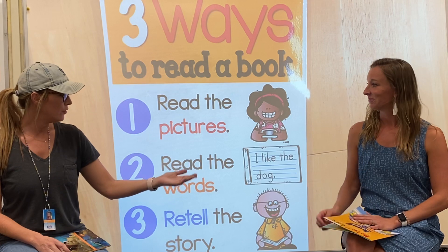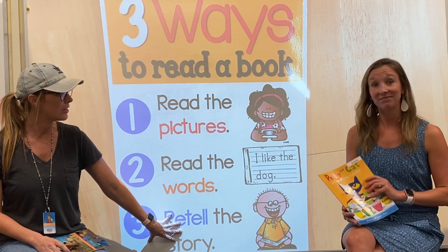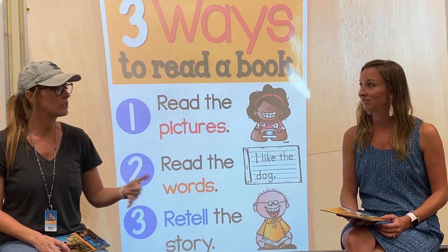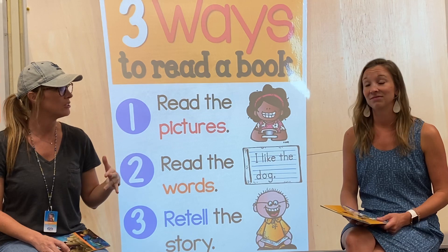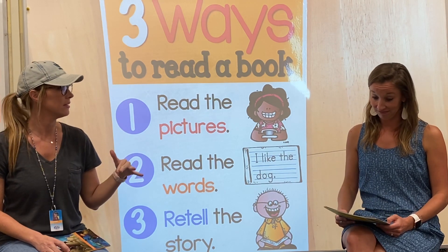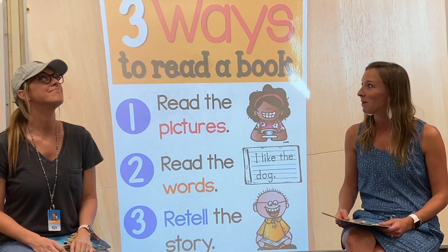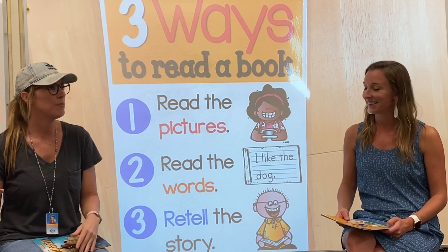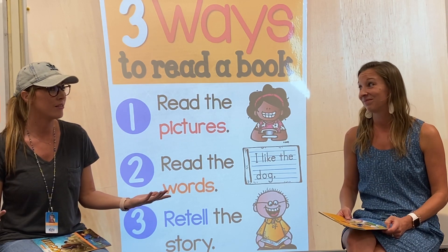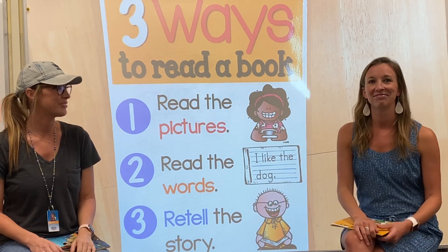Ms. Marquardt, you retold that story before you even got to the end of the book. And I bet if you went through that whole book and stopped and retold yourself what happened every few pages, your ability to remember what happened would probably be so great. That's a great strategy. And even if you're reading a chapter book, you could do the same thing — honestly even better, because chapter books are bigger with more words and that's a lot more stuff to remember. I'm definitely going to try these strategies when I read.